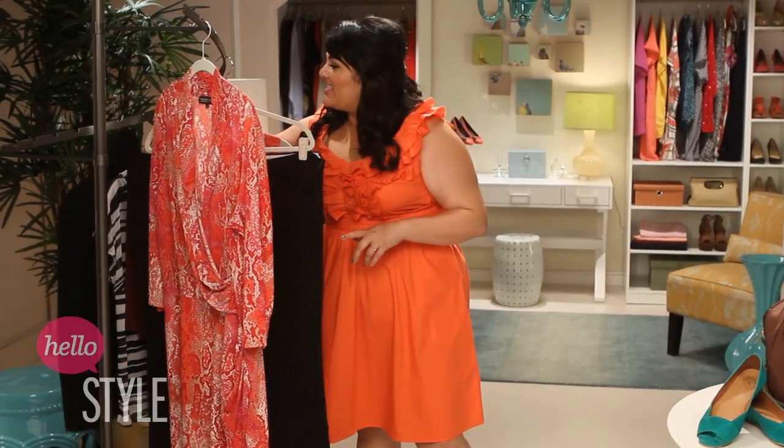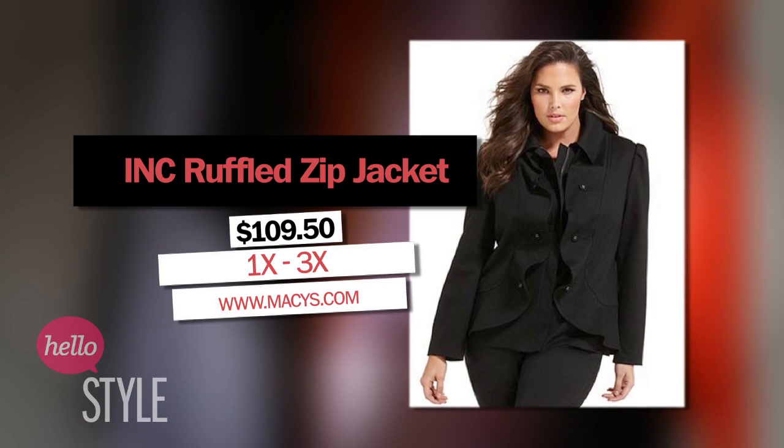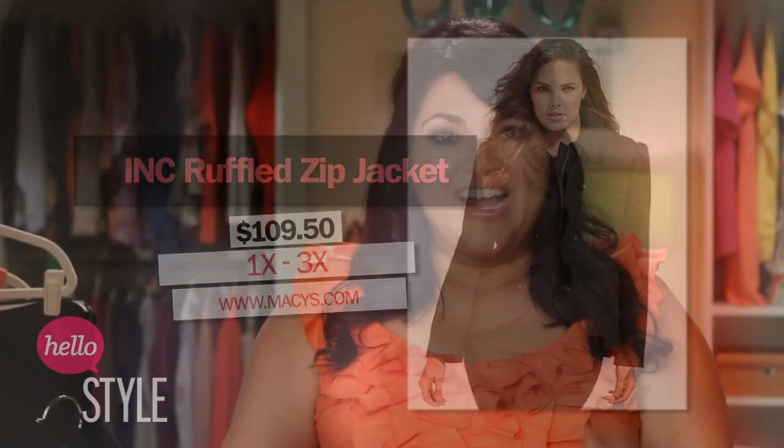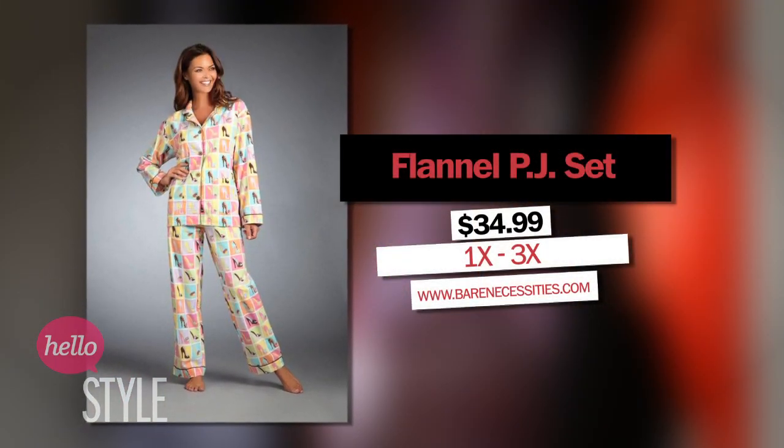The next item is a lightweight jacket. You never know when the weather's going to change, and for curvy girls, a jacket is one of the hardest things to just run into a store and buy. I like this black ruffled INC jacket — it's perfect for throwing over your jeans or wearing over your dresses. No trip is complete without some cute and cozy PJs. There's nothing like retiring to your hotel room and slipping into something cozy, especially after a long day of exploring.